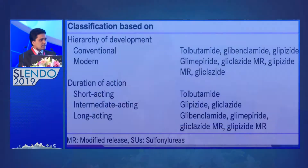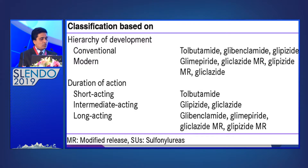How do we classify sulfonylureas? One classification is conventional vs. modern: conventional includes tolbutamide and glibenclamide-type drugs, while modern drugs include glimepiride or gliclazide MR. Another classification is by duration of action: short-acting such as tolbutamide, intermediate-acting such as glipizide and gliclazide, and long-acting such as glibenclamide, glimepiride, or gliclazide MR.